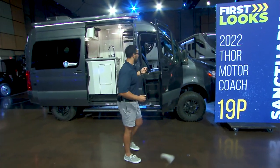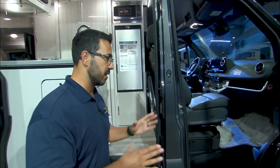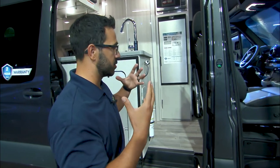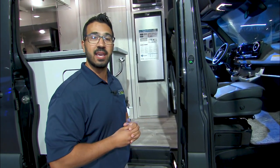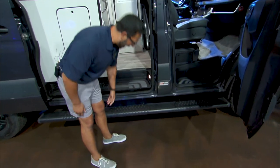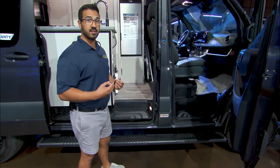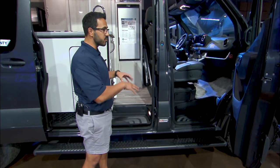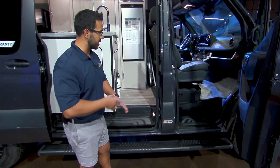A good tour always starts on the inside. If you're not familiar with a Class B van, what appeals to so many people is just the ability to get anywhere you want to go. As I stand here, take a look at how high just the initial step is — it is lifted. If you're looking to take that path a little less traveled, this one will get you there. We're talking 4x4 with a low gear, which I'll show you in a minute.